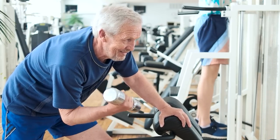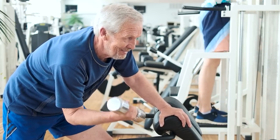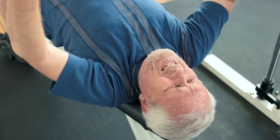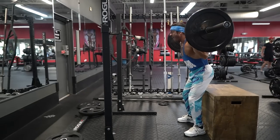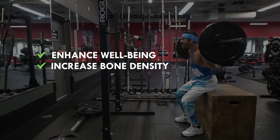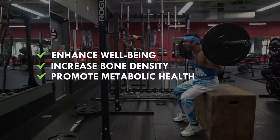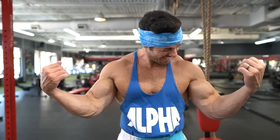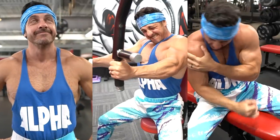As we age, following a well-planned resistance training program composed of the right exercises becomes more and more crucial. Not only will it help us look and feel better, but it will also enhance our overall well-being, increase bone density, and promote a more robust metabolism. Done incorrectly, however, and you could end up smaller, weaker, and in more pain.